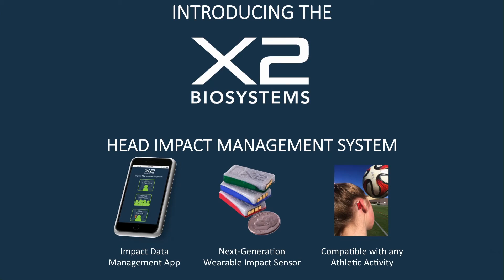For the past six years, in order to tackle this challenge, X2 Biosystems has been developing wearable sensors that can monitor the effects of both a single big impact to the head and multiple impacts accumulated over time — in order to reduce the risk, reduce the incidence, and reduce the enormous costs of concussions and related brain injuries.